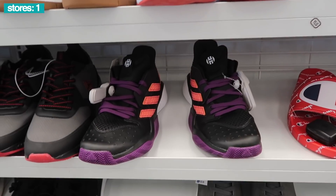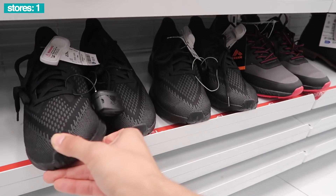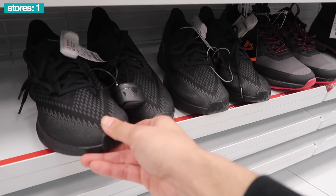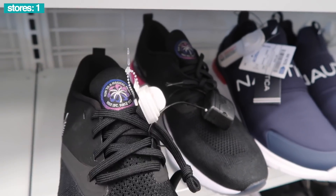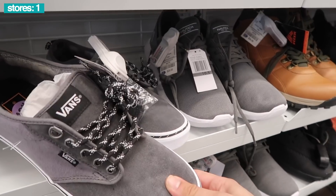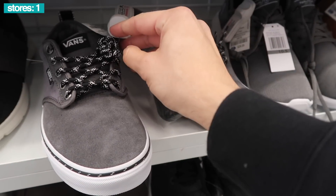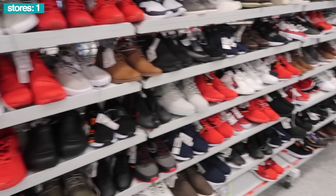Down here they have Zoom Windflow, Triple Black, $53, and a size 11. And $60 on the React. Vans, low top, size 10.5. Pretty cool, gray, extra laces, and $33. Small sizes.